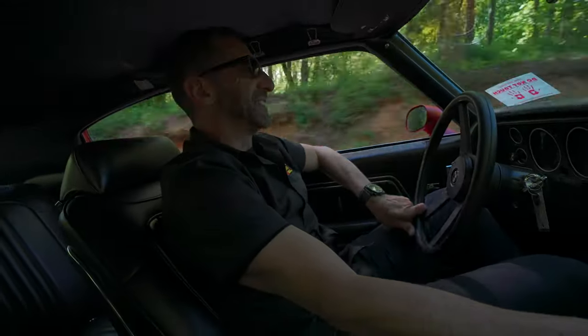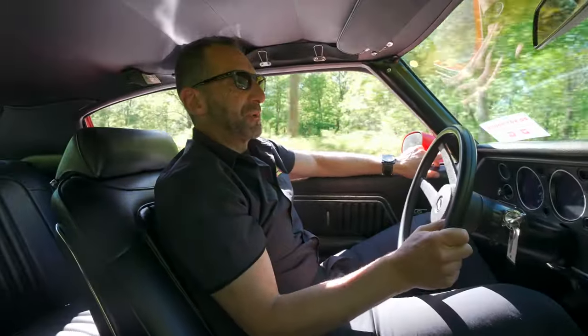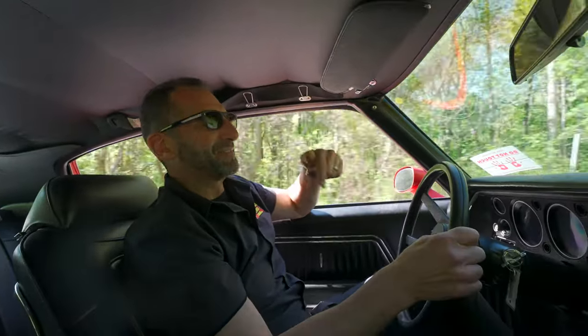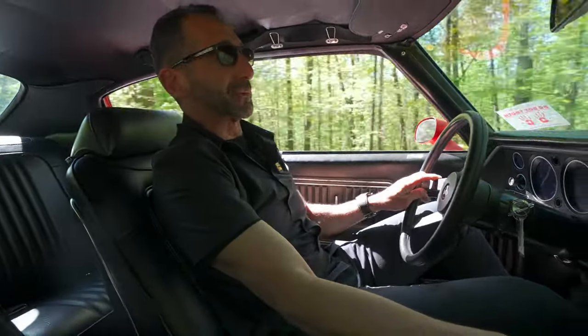Whoa — it just lays it down without spinning the tires, and I'm not even driving it hard because it's your car. I just wanted you to know that when you do get it, you're going to love it. It's a lot of fun. I hope you enjoyed the drive — thanks so much for riding along in the big block four-speed Chevelle. I'll see you on the next one.